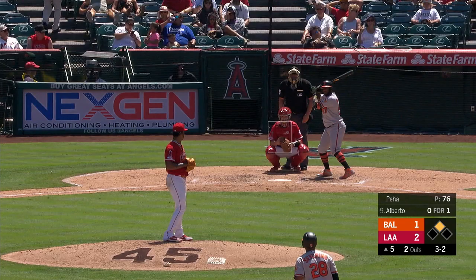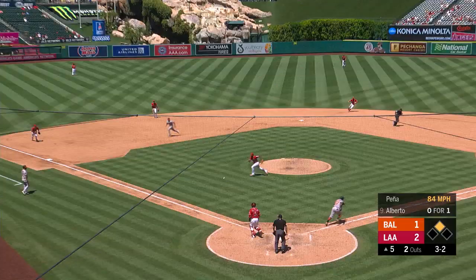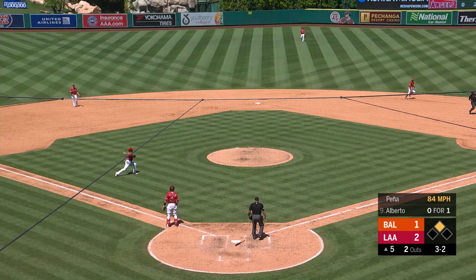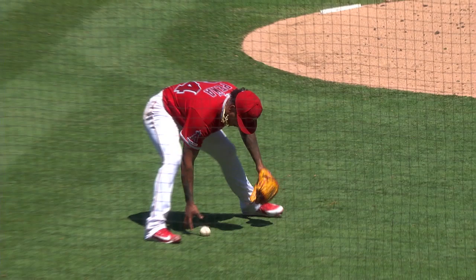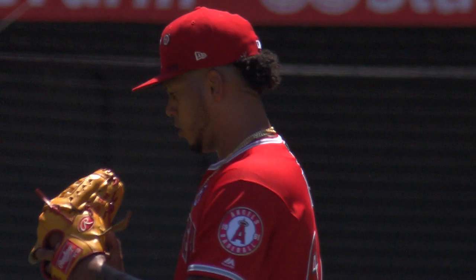Three-two count, delivery on the way — and a chopper. Pena fields it, bobbles, bobbles, throws — what a play! He just prevented the game from being tied. He makes a good pitch and gets a bad result, and then he doesn't field his position and almost throws it away. VR will get it — it's an error called on the pitcher Pena, allowing Alberto to reach and keeps the inning alive.